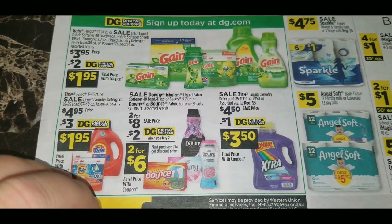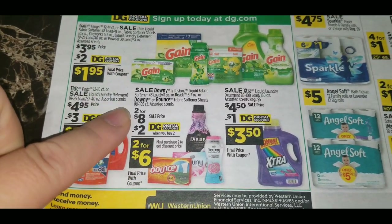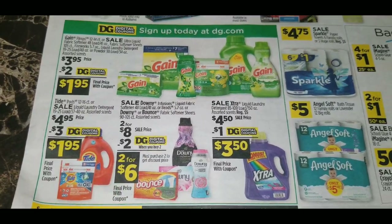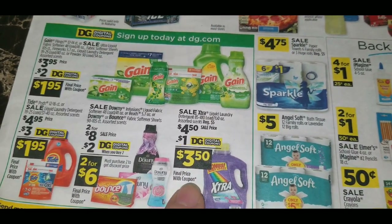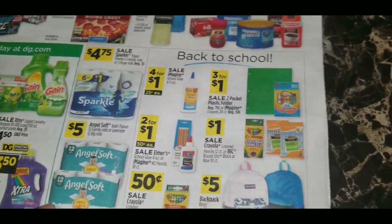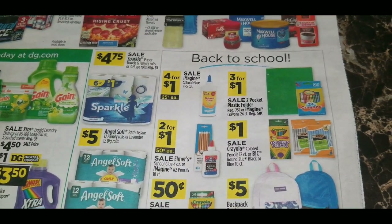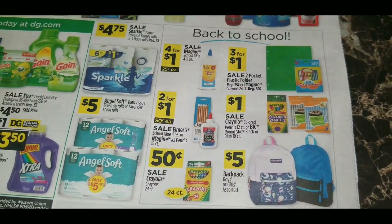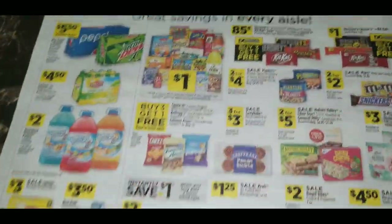Downy Infusions liquid fabric softener, beads, or Downy/Bounce fabric softener sheets 90 to 105 count are two for $8 with a $2 digital coupon when you buy two, making it two for $6. Xtra 150-ounce laundry detergent, regularly $5, is on sale for $4.50 with a $1 digital coupon, making it $3.50. Also coming up on back-to-school season — the speaker loves buying school supplies from Dollar General for their great sales and digital coupons, like save $3 when you spend $15 on school supplies.